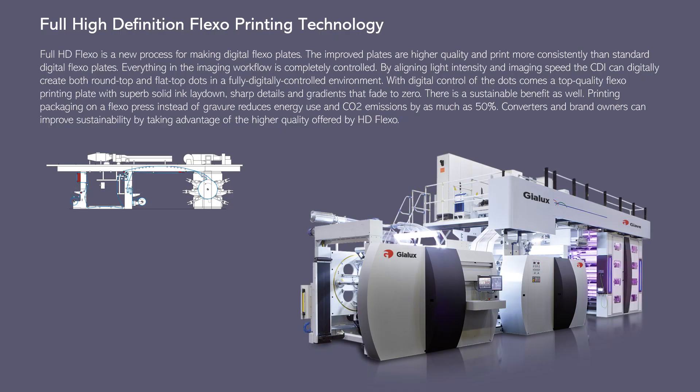Full HD Flexo is a new process for making digital flexo plates. The improved plates are higher quality and print more consistently than standard digital flexo plates. Everything in the imaging workflow is completely controlled by aligning light intensity and imaging speed. The CDI can digitally create both round-top and flat-top dots in a fully digitally controlled environment, resulting in a top-quality flexo printing plate with superb solid ink lay-down, sharp details, and gradients that fade to zero.